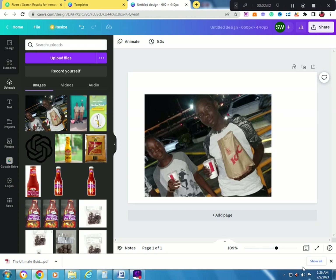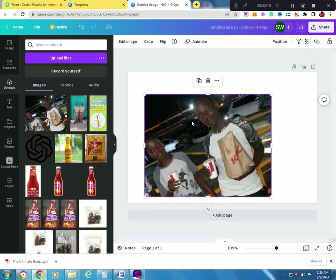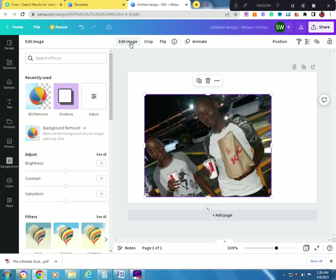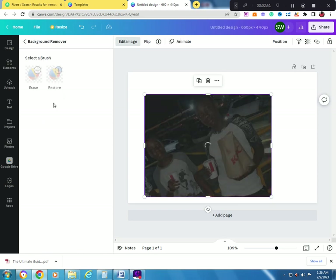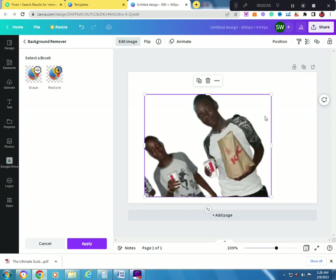All you have to do to remove a background is click on the picture and press 'Edit Image.' There is a background remover tool — just click on it and you'll see it processing. There were cards behind the image and now it has a white background. This is an easy skill.